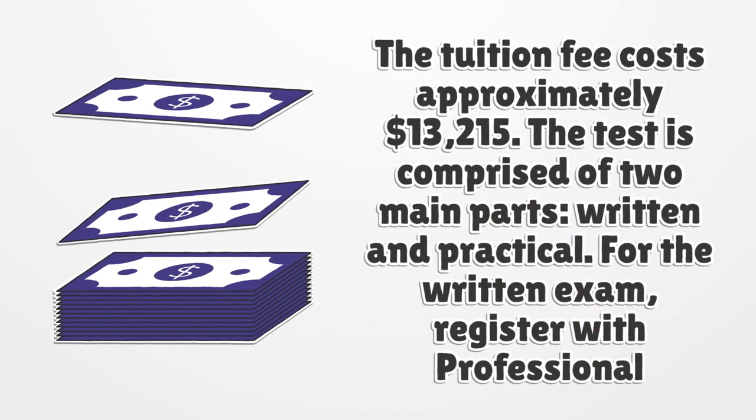The tuition fee costs approximately $13,215. The test is comprised of two main parts: written and practical.